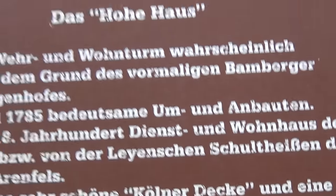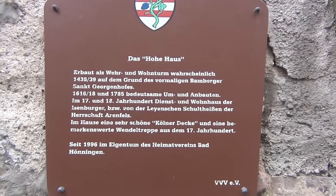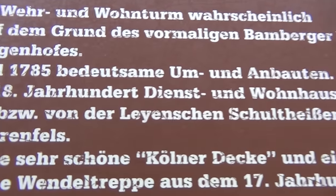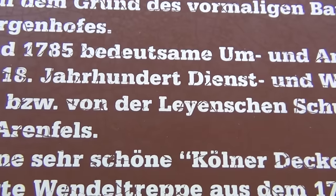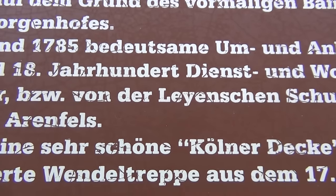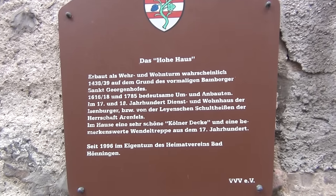And here it says they call it das hohe Haus — the high house. This is interesting. Here it says van der Leijen — you know who Ursula van der Leijen is? That girl that tells you to put on a mask and get the pharaoh's poison in your veins — van der Leijen. From her husband's side, so they were here. It's a very, very important family, very powerful family already in those times. It's also a funny symbol here.